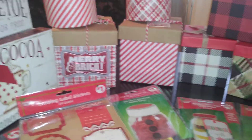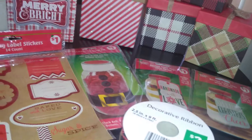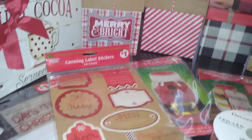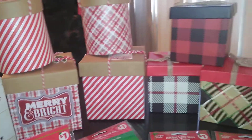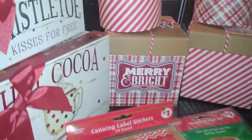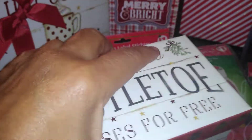Today's haul will be boxes I got from Dollar General and Dollar Tree. Some are current and some are things I purchased last year at clearance. The first boxes I'm going to show you are from Dollar General — these little boxes right here are just awesome. It says 'Mistletoe' and has a message: 'Fresh picked mistletoe kisses for free.' It's an awesome, well-made, constructed box and it's only one dollar.